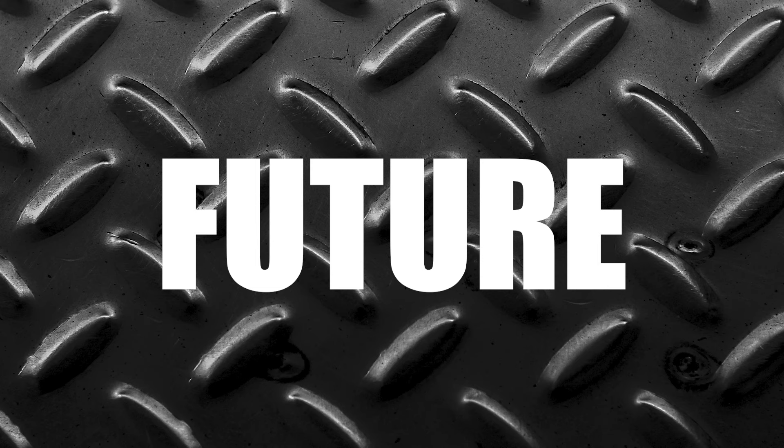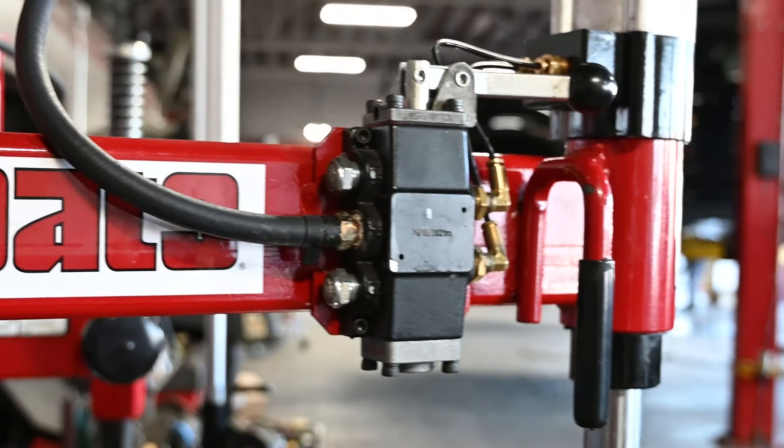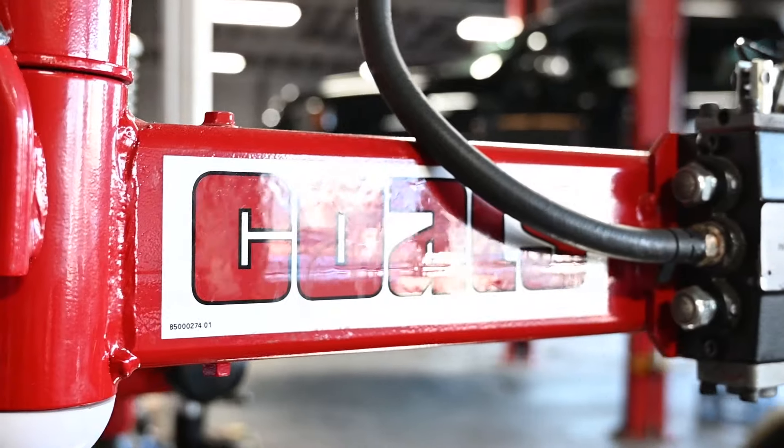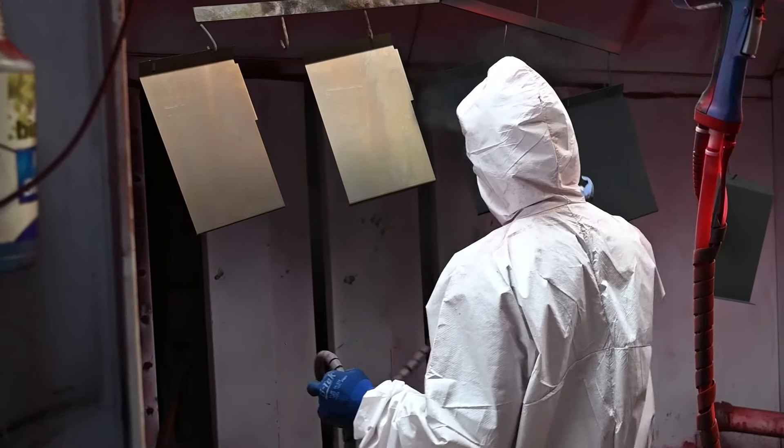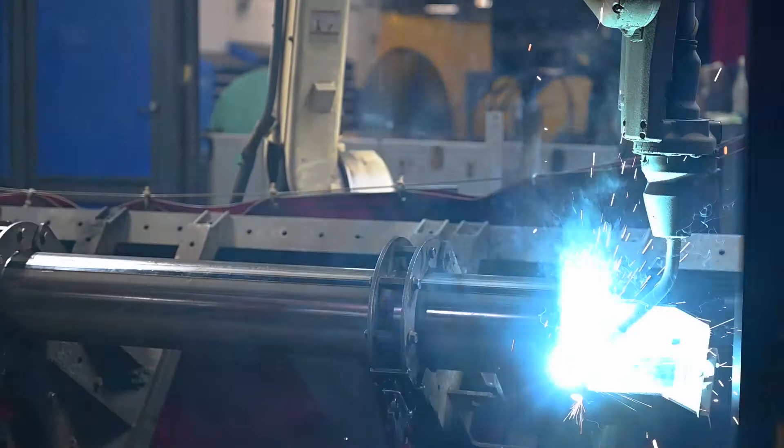Talking about the future only gets you so far, but building the future — well, that's different. As we have for the past 75 years, Coates is focused on creating the toughest tools of the trade for shops across the country.